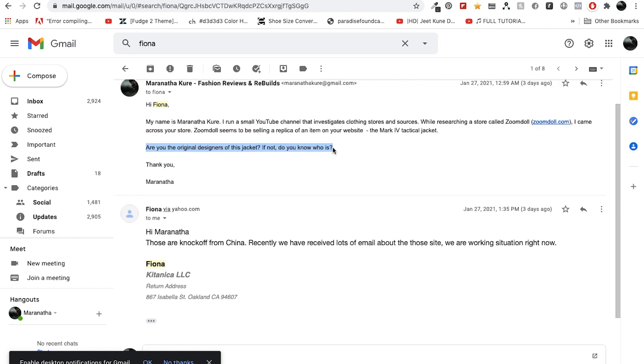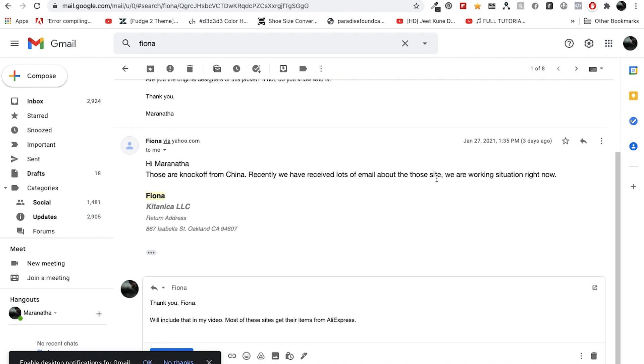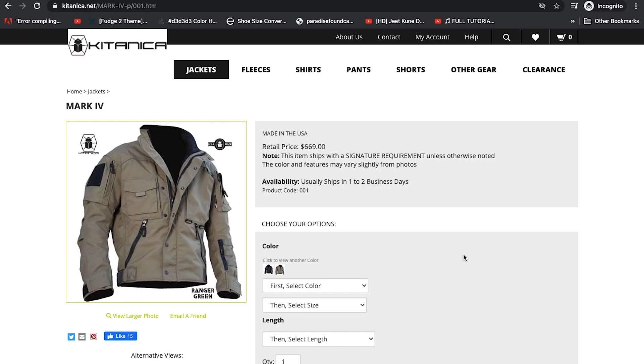Fiona responded a little while later and said, 'Hi, those are knockoffs from China. Recently we have received lots of emails about those sites. We are working on the situation right now.' So in total, this jacket does exist — it's just very expensive at $600, which explains why the cheaper knockoffs are more popular.